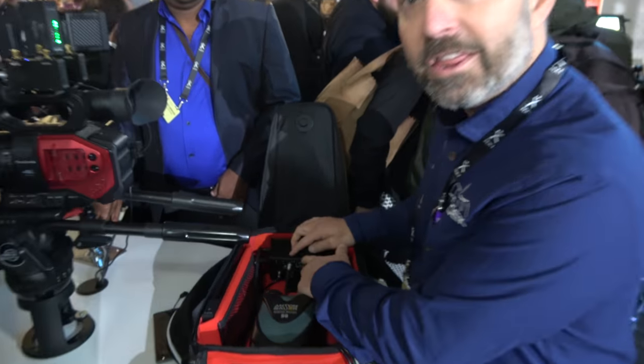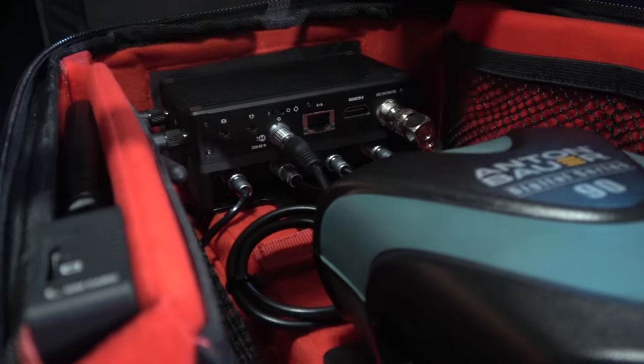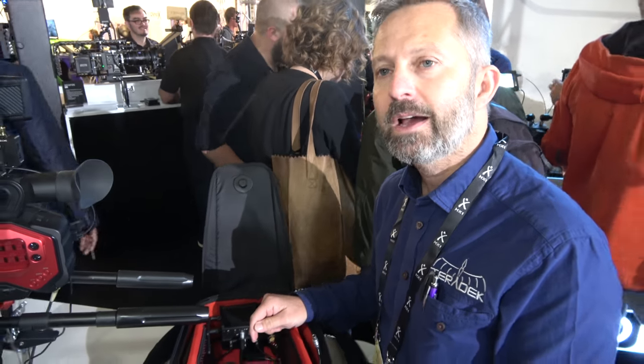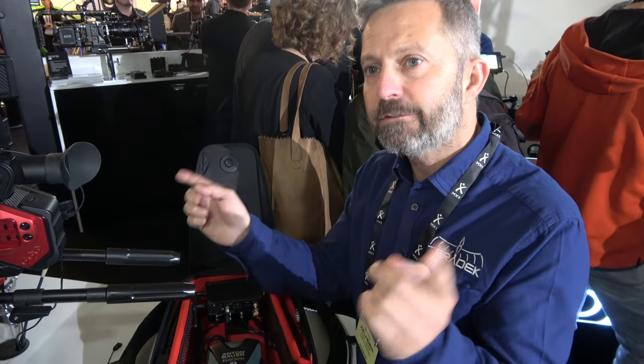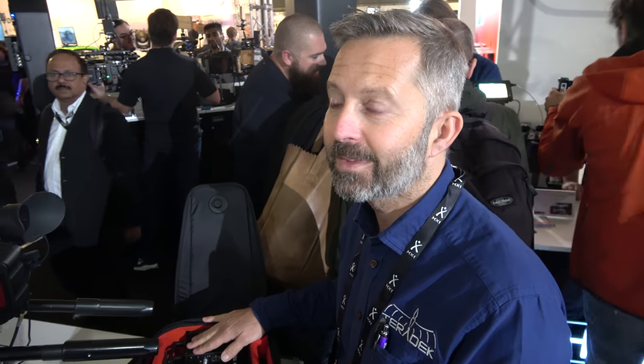There are four modems connected here, but we can actually bond together a total of 10 devices: five modems, one ethernet — that's six — and Wi-Fi. We have an app you can download on an iPhone called TerraLink, and the bond will also bond together four phones, giving you four phones, one ethernet, and five USB modems.